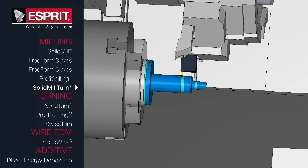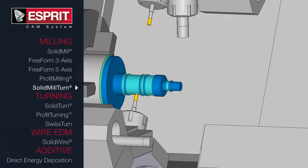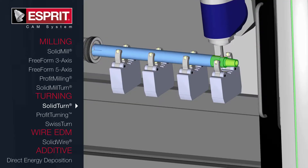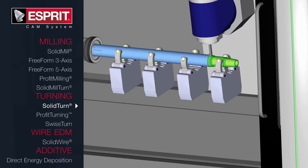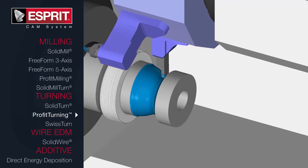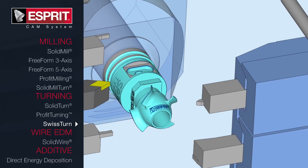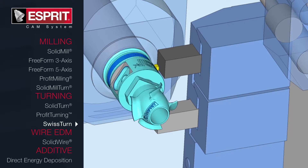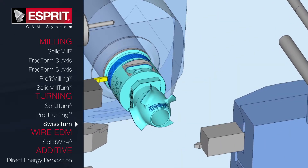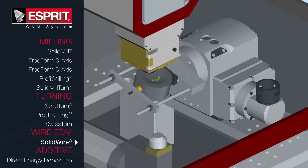ESPRI's ability to support the entire manufacturing process starts with the large line of products available with the software. ESPRI's capabilities go from 2-to-5-axis milling to 2-to-22-axis turning or even 2-to-5-axis wire EDM. ESPRI also excels in more complicated applications, such as high-speed simultaneous 3-, 4-, and 5-axis toolpath. Its ability to perfectly run Swiss-turn, mill-turn, and B-axis multitasking machines makes it the only CAM system you'll ever need.